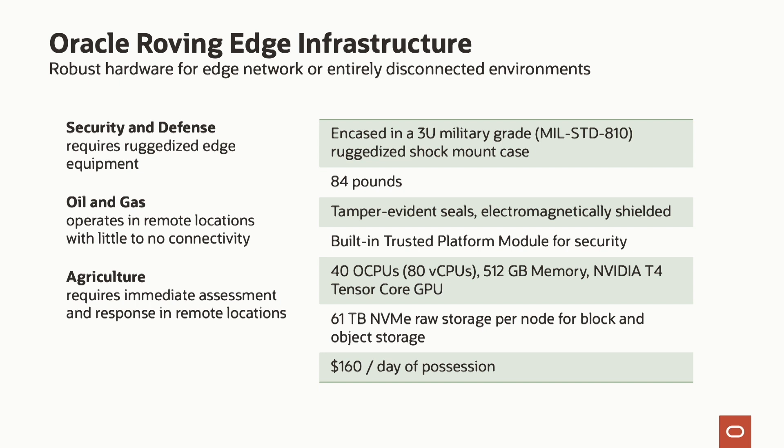It has all of the standard services that customers expect: compute, object store, block storage, virtual networking stack, as well as the ability to run functions on the device and GPU-optimized integration for things like machine learning.